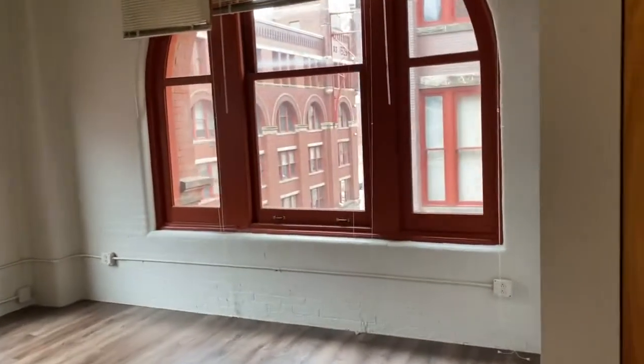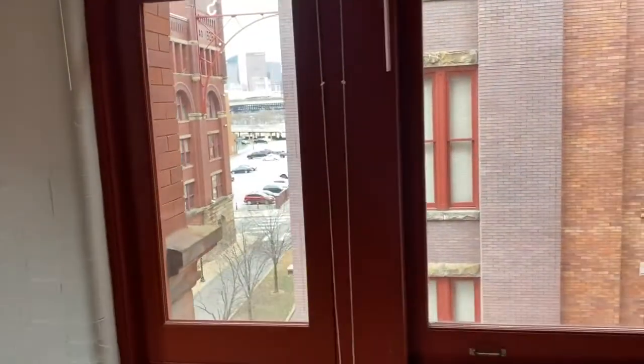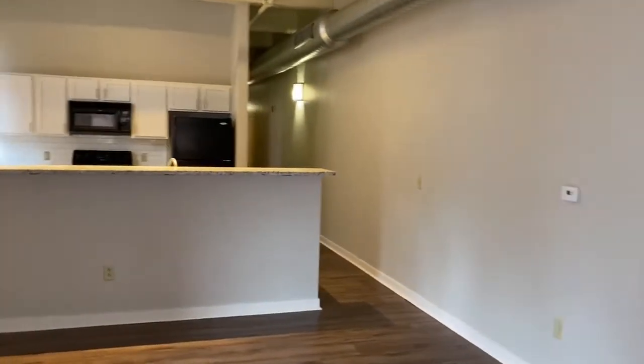This is a corner unit, so you get an amazing partial view of the city and the Heinz Lofts courtyard, and a lot of natural light. This unit is available at Heinz Lofts.